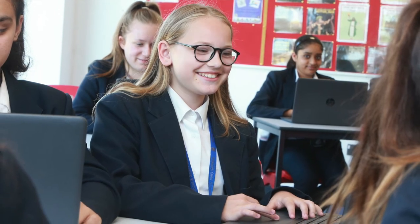All of our ICT lessons are taught in a room like this. We have a number of ICT suites and at least one is open for students to use at break time, lunch time or after school if you need to use them to complete any of your homework.